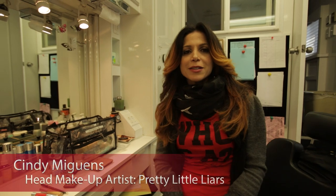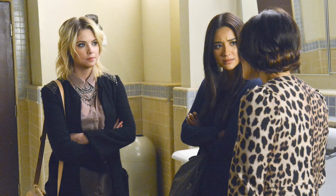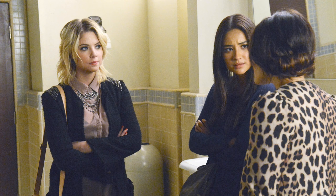Hi everybody! Today I'm going to show you some signature looks of our PLLs, and I'll start out with Ashley Benson, who plays Hannah on our show. With Hannah, I am doing a soft smoky eye.